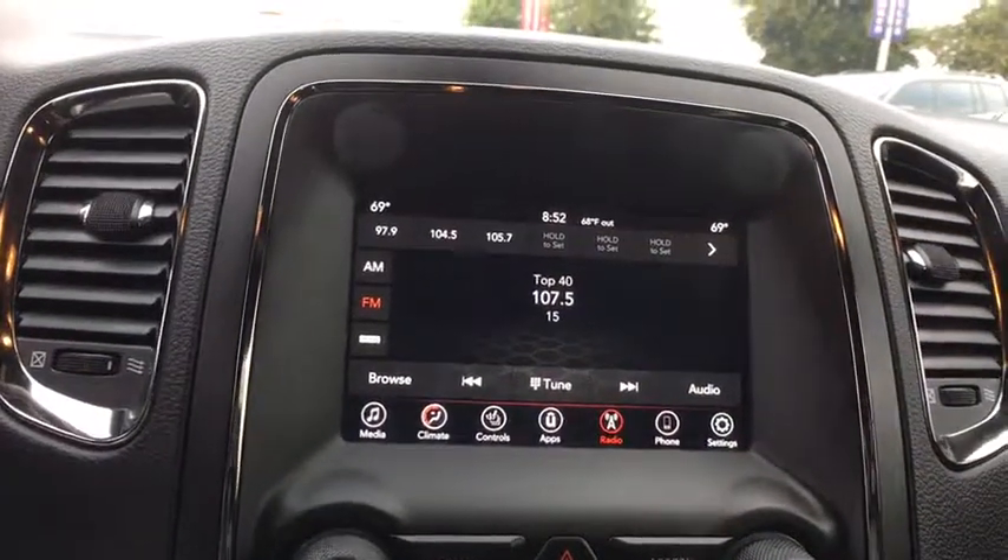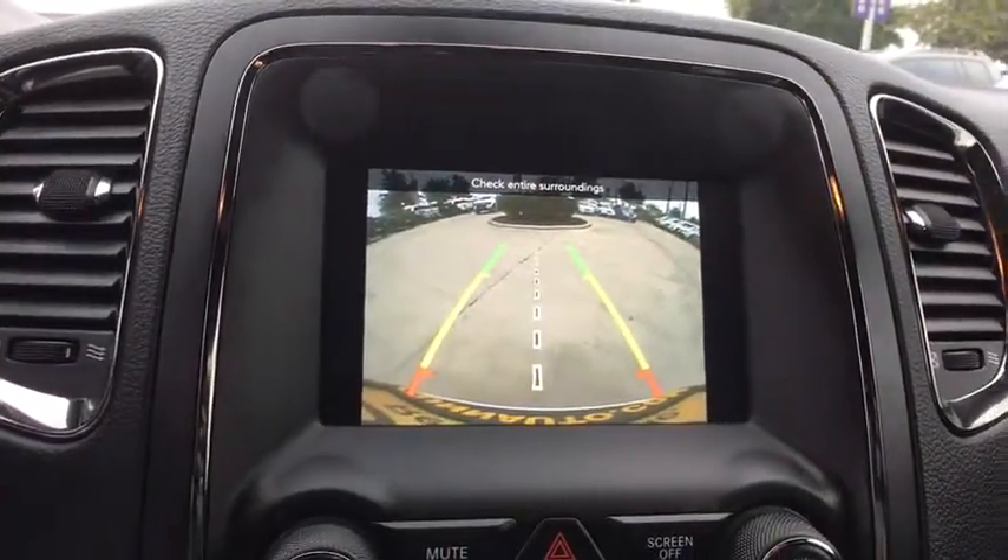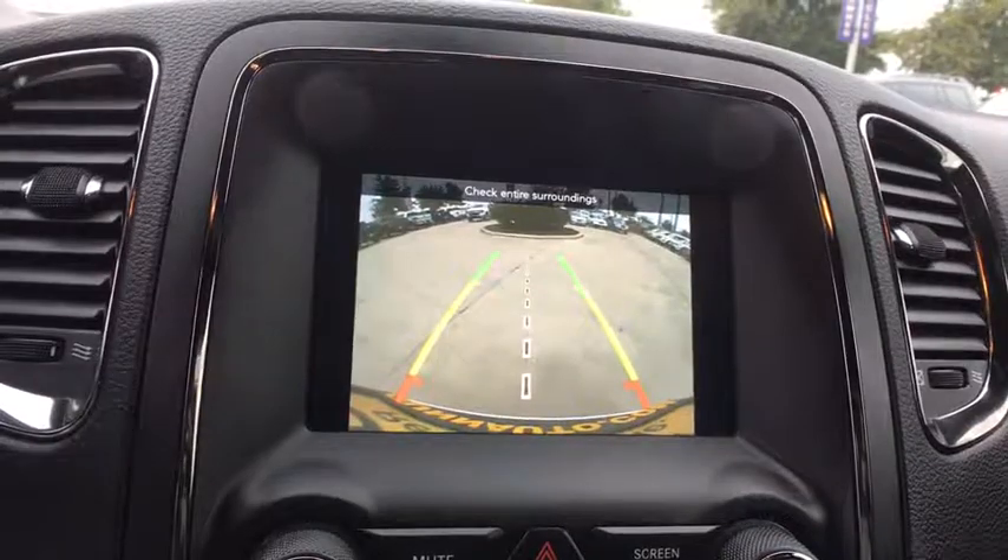AM-FM stereo radio. If you like it online, you'll love it in your driveway. Take it for a spin today.